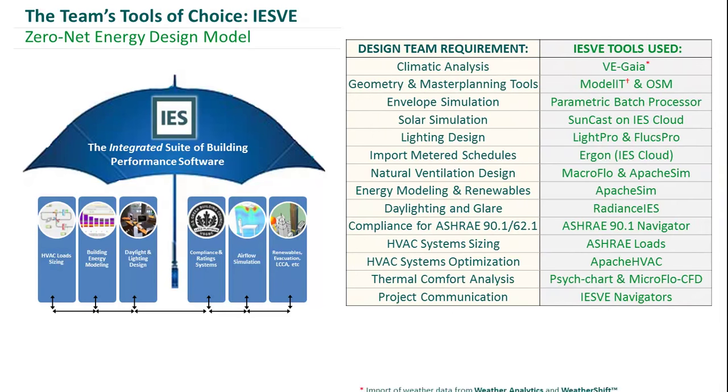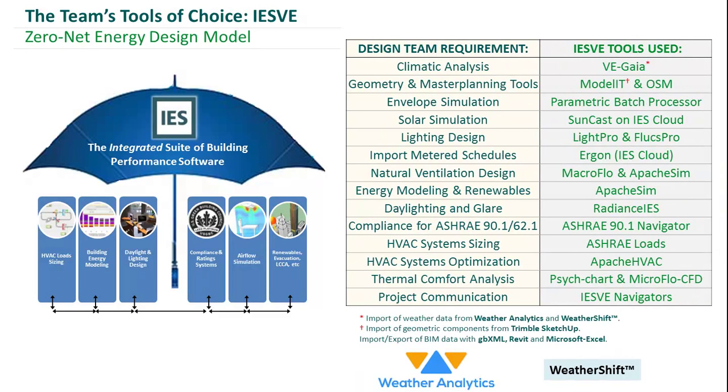Our tool of choice for the Lowdown Showdown was IES. IES is an integrated suite of building performance software. The beauty of using IES for this competition was that we needed one platform only to generate any of our results or outputs that you're going to see over the next few slides.